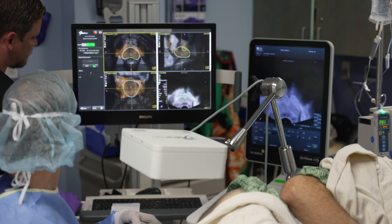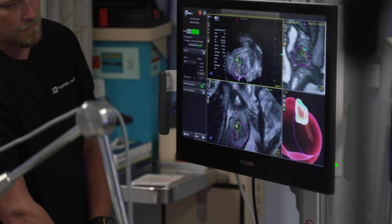With this technology, we are able to combine the highly detailed images of a previously acquired MRI with real-time ultrasound images of the prostate. Prior to the biopsy, a radiologist can highlight suspicious areas within the prostate so a urologist like myself can target these areas during the biopsy procedure.